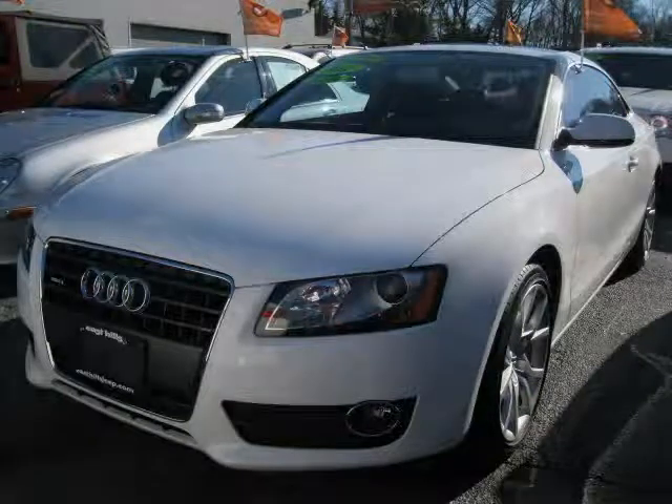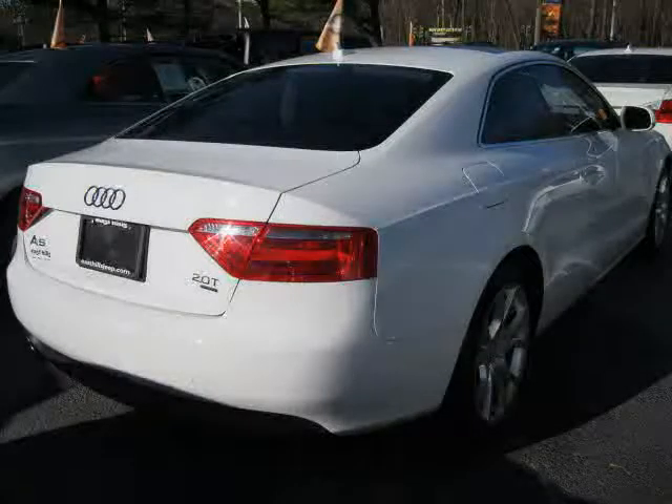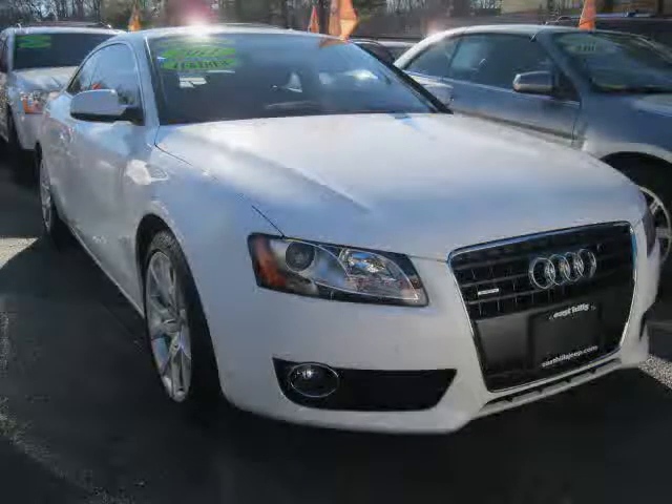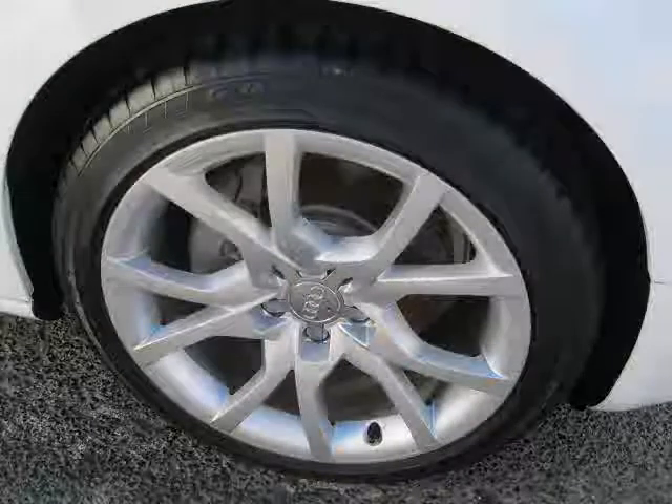2011 Audi A5 equipped with leather interior, satellite radio, leather seats, panoramic roof, power tilt sliding sunroof, heated mirrors, turbocharged, traction control, all wheel drive, rear head air bag, four wheel anti-lock brakes, and vehicle anti-theft system.